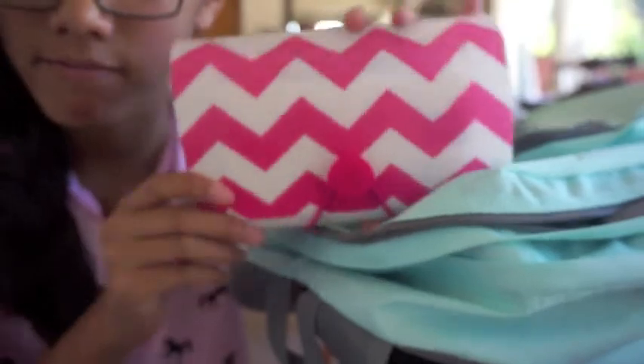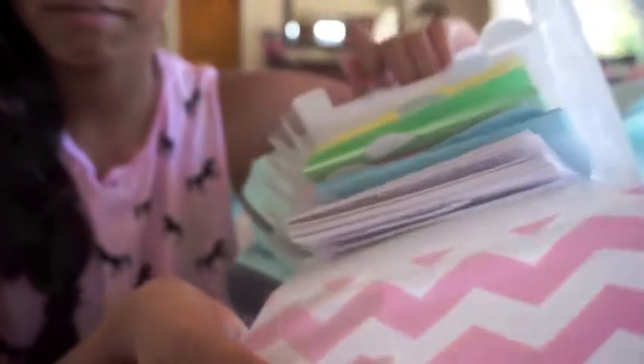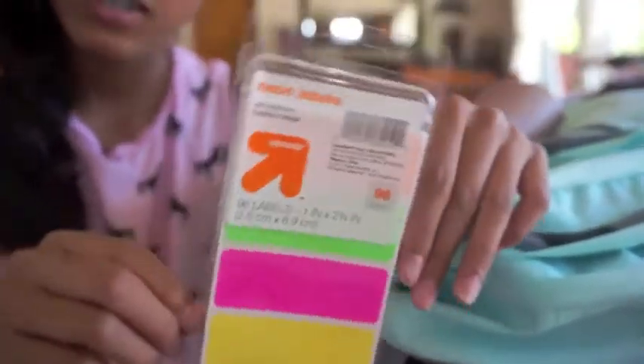Moving on to the bigger pocket, I just have three book covers. Since it's not the beginning of the year yet, I don't have these on my textbooks, so that's why they're just kind of hanging around in my backpack. Then I just have this cute little index card holder from Target with some colorful index cards, because I love flash cards and studying with flash cards. Lastly in that pocket I just have some neon labels.